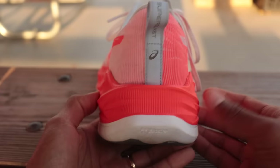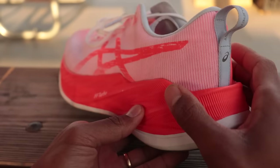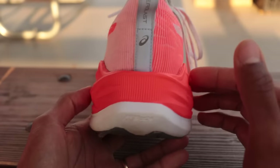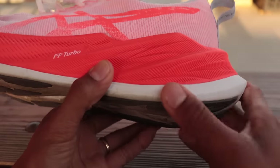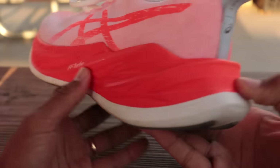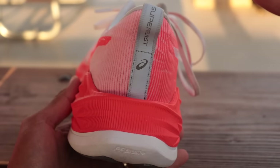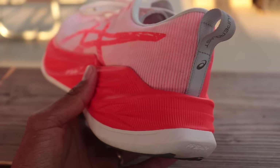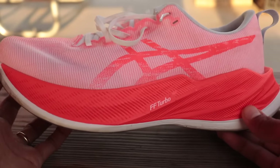Because the FF Turbo is a little bit firmer than something like Zoom X, you can have good stability with it in a non-plated shoe like the Superblast. No plate, FF Turbo up top, then a bottom layer of FF Blast Plus which is more of a standard training foam, and rubber on the bottom. The Superblast was one of the first shoes to go above 40 millimeters in a training shoe — the SC Trainer V1 was another — but this is the one that really went viral.